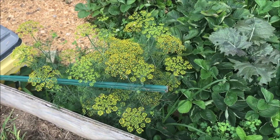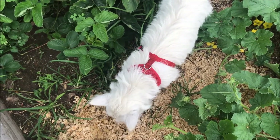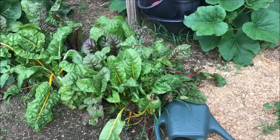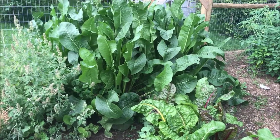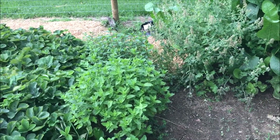There's dill. And now, believe it or not, it's raining again even though it wasn't supposed to today. There's the Swiss chard. The horseradish is amazing. Catnip. Got mints over here and the strawberries.